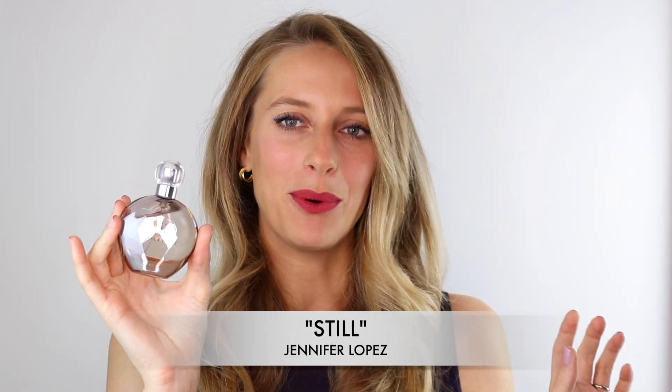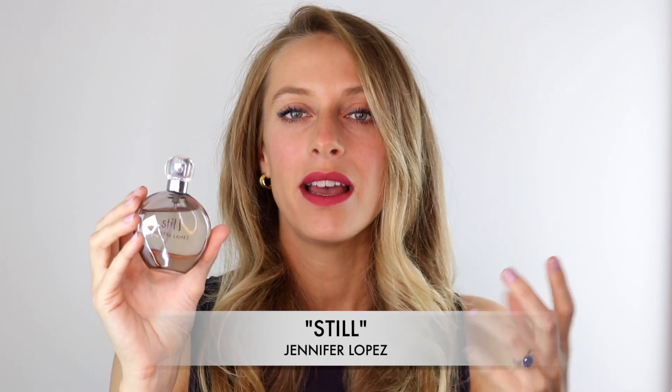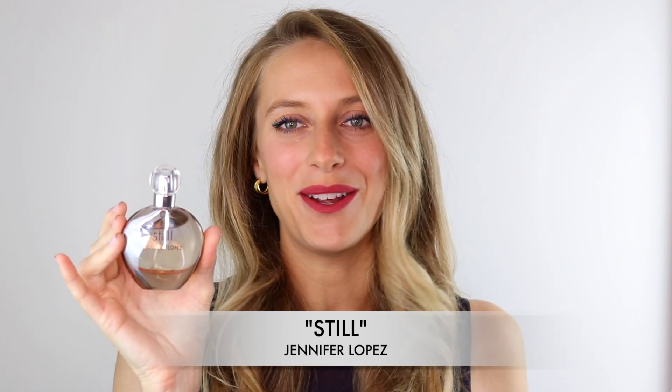You have some jasmine, orange blossom, and freesia blended with a light note of crisp green apple, which is what gives this fragrance a bit of a fruity character. As it dries down on your skin you get some musk and a tea accord which is so lovely. It's clean, it's uplifting, and really great for everyday use. That was Still by Jennifer Lopez.